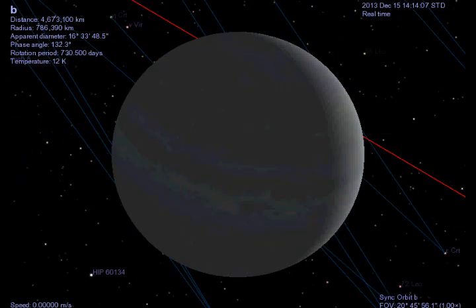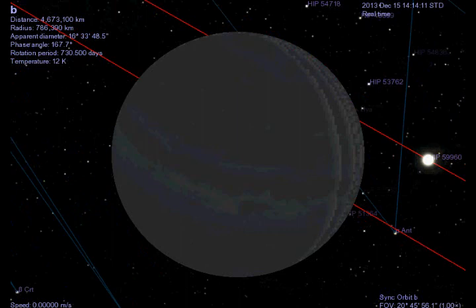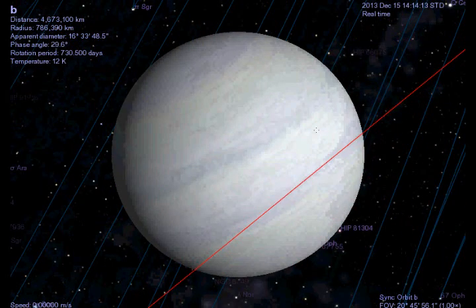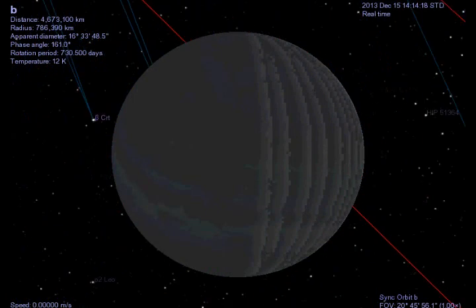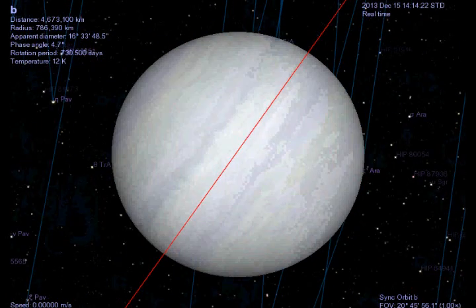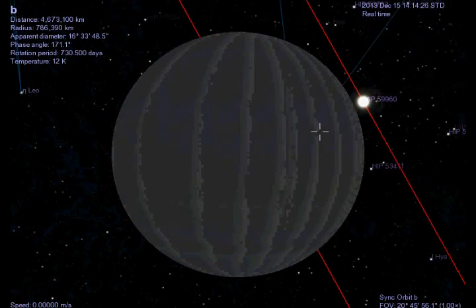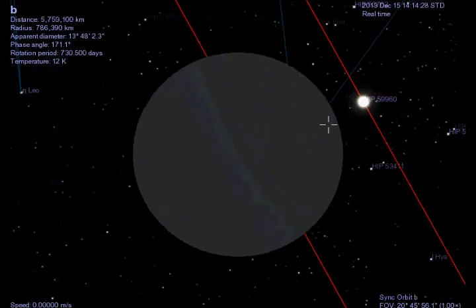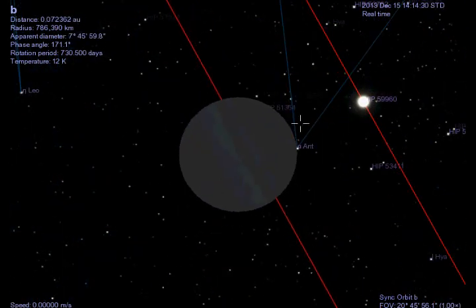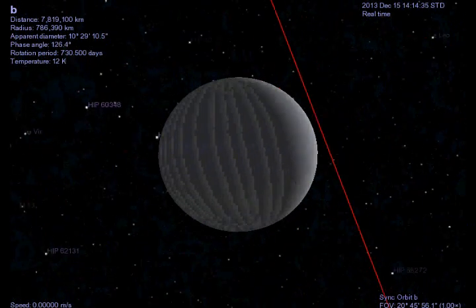The thing that is baffling astronomers around the world about this exoplanet is that it's orbiting approximately 650 astronomical units from its parent star. Many astronomers believe, or used to believe anyway, that it was impossible for a planet to be orbiting this far away, mainly because most astronomers did not believe that a star's protoplanetary disk could be large enough for a planet to form this far away from its parent star.